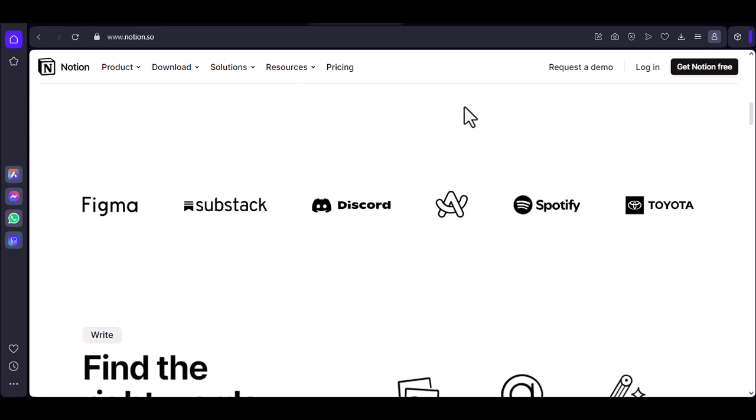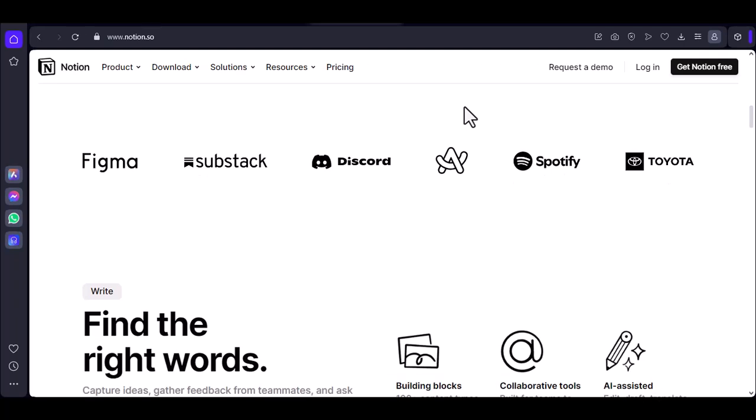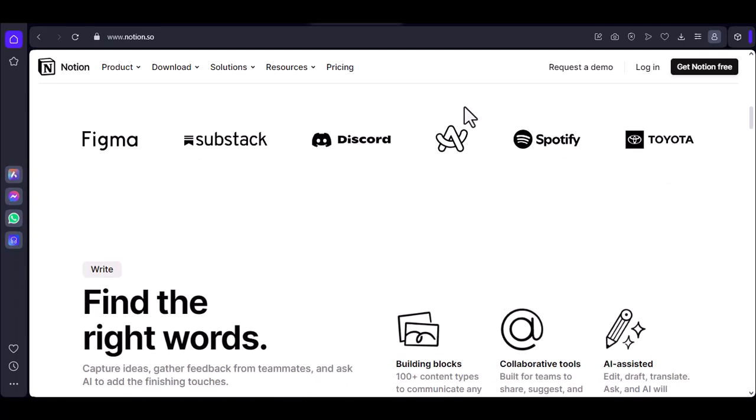Offline mode — what you can do. Access existing notes: you can view and read your previously synced notes, even when you're offline.